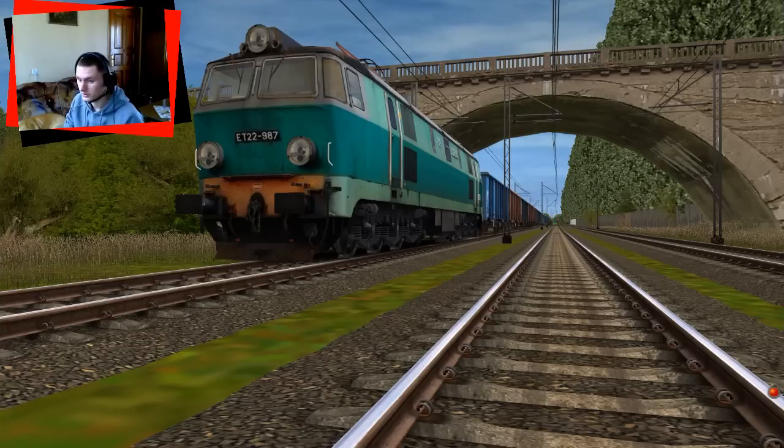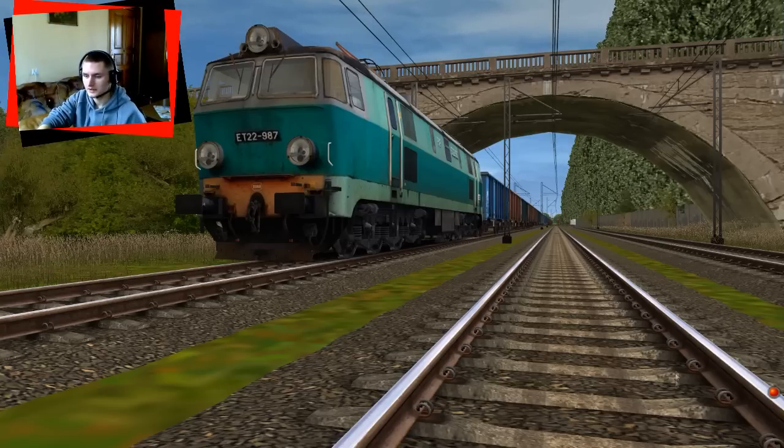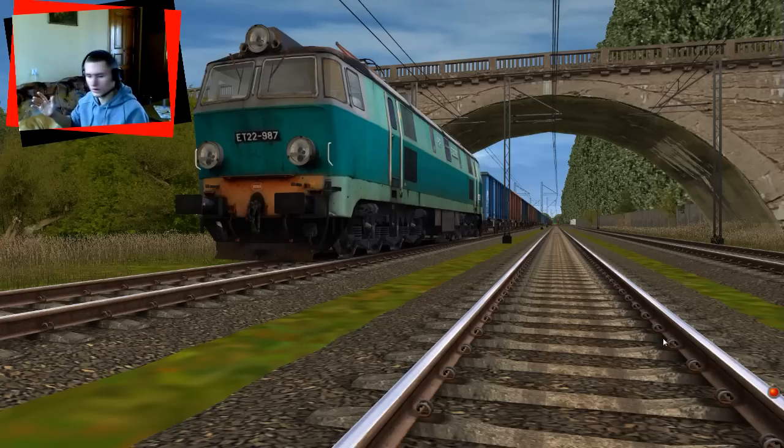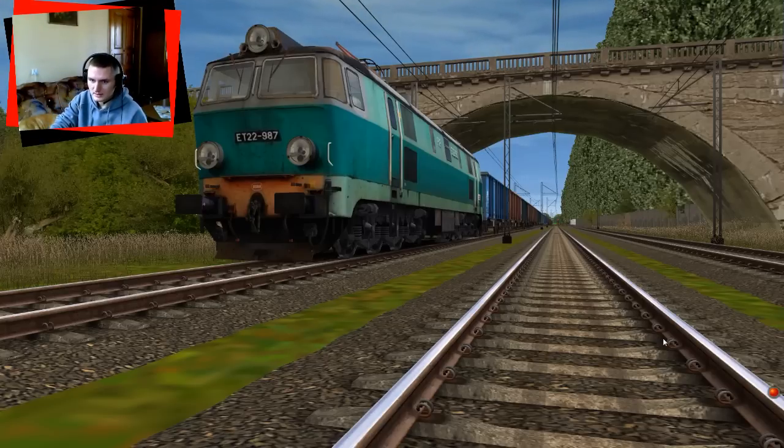Porównujemy Train Simulator 2012, bądź jak kto woli Trains Railroad Simulator 2010 — to jedno i to samo, gra z firmy Auron — z maszyną EU07424. Będziemy porównywać na podstawie lokomotywy ET22 realistykę uruchamiania tej lokomotywy w obydwu symulatorach. Na początek wizualizacja samego modelu.